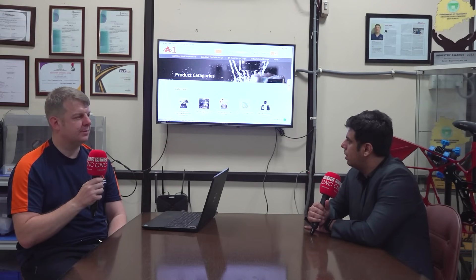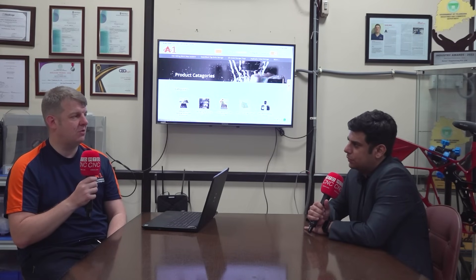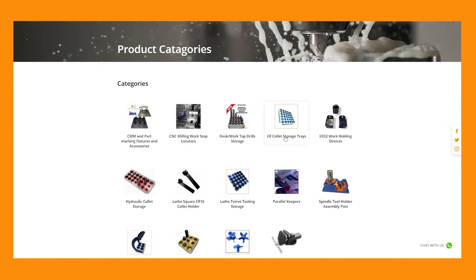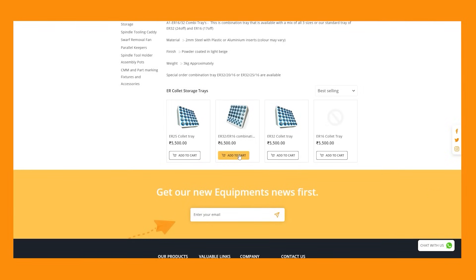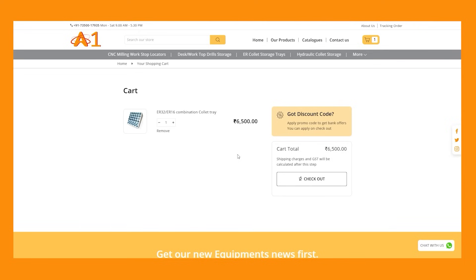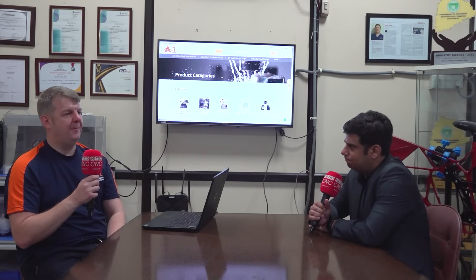We're passionate about this — it's something designed by engineers for engineers. It also allows us to diversify, as we did during COVID. The e-commerce sector in India for machine tool accessories is still quite junior and at a starting level. There aren't many websites where you can order things next day. Many companies don't hold stock and act as dealers, meaning you have to wait for orders to come from Europe.